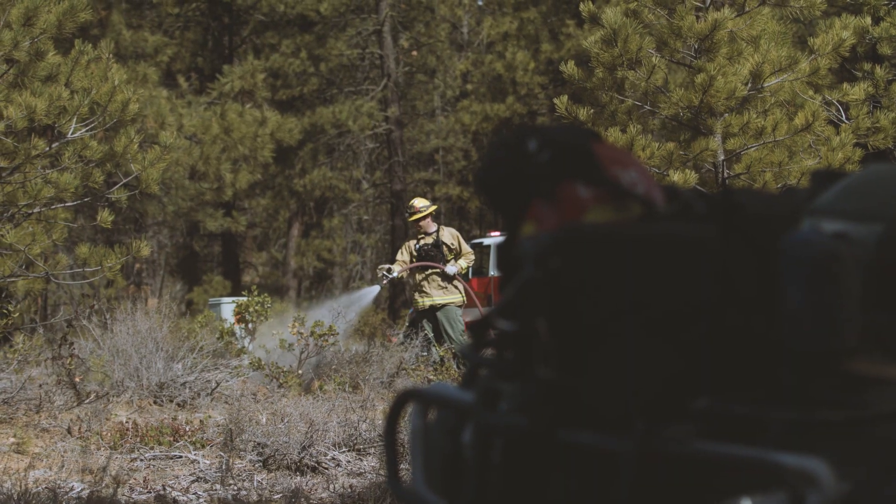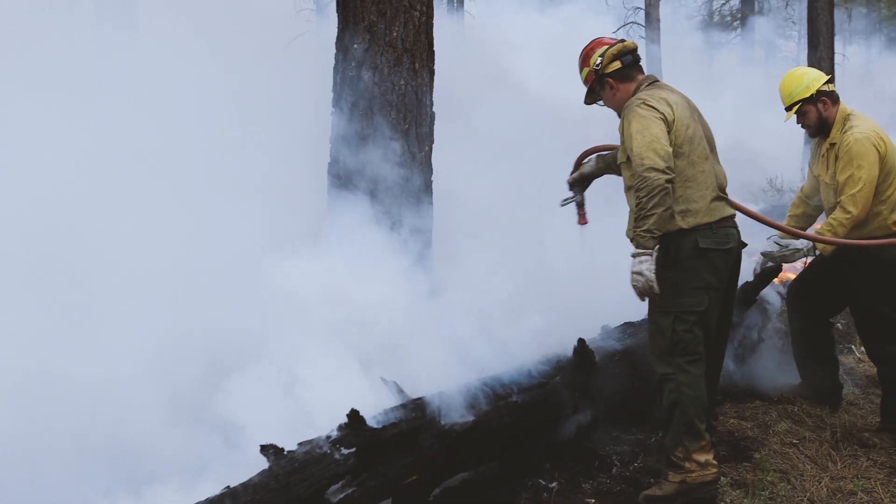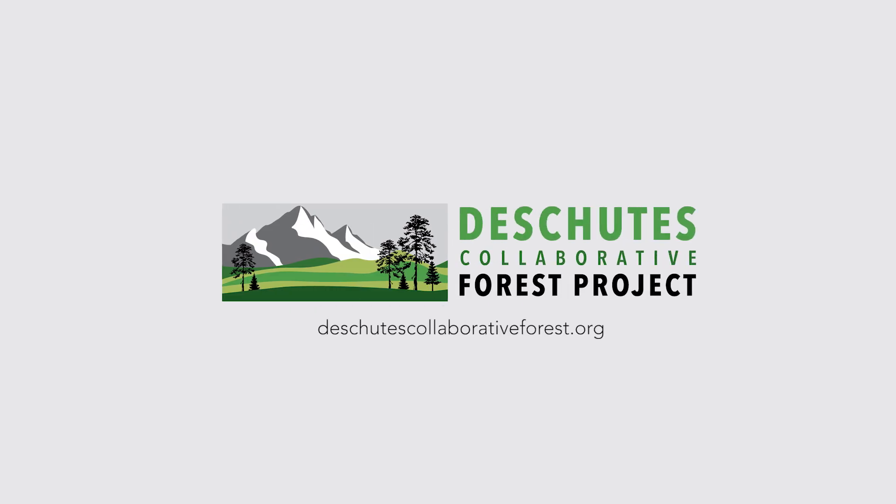But what happens after the fire? How do fire professionals make sure everything remains under control after a prescribed fire is completed? Learn more at DeschutesCollaborativeForest.org